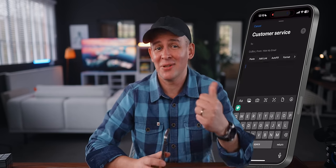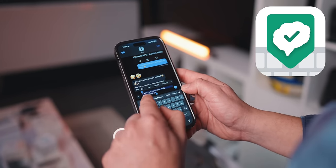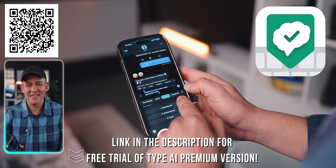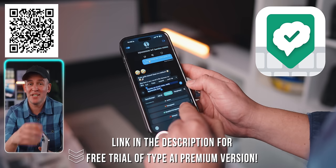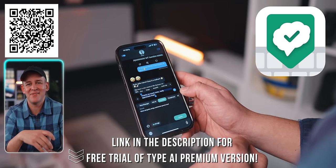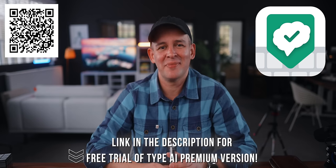It can also translate your messages in real time — rather than going to Google Translate, just do it within the keyboard itself in a couple of clicks. You can get a free trial of the premium version using the link in the description, or pause the video and scan the QR code here. Thanks so much to Type AI for making this video possible.